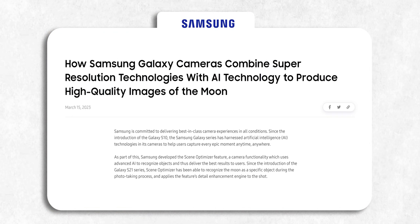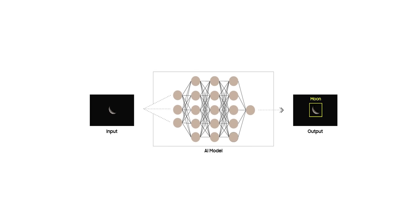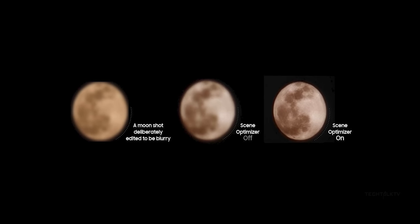Samsung responded explaining the techniques used by its phones to photograph the moon, and they are saying the same thing explained in a prior video about this issue — they are using a detail enhancement engine, aka enhancing the image using artificial intelligence. They said even if you artificially blur the image of the moon, as the redditor did, the phone will still detect it is a picture of the moon and will try to add in detail to make it look like a moon.